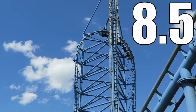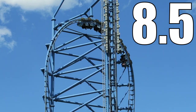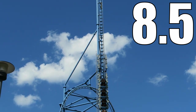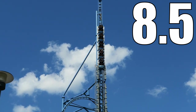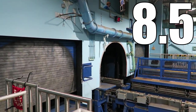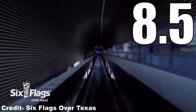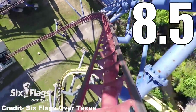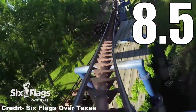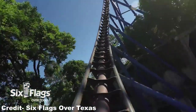This coaster is relentless. The inverted top hat is one of the best elements in the world and I love how you can experience it twice. The pullouts and overbank deliver strong positive Gs, and the vertical spike delivers some of the best sustained weightlessness of any coaster. Oddly, I think the weakest part of the ride is that signature backwards launch — it's still solid mostly because of how unique it is, but it doesn't pack the same punch as newer launches. Mr. Freeze is a great coaster — my favorite at Six Flags St. Louis and my third favorite at Six Flags Over Texas.